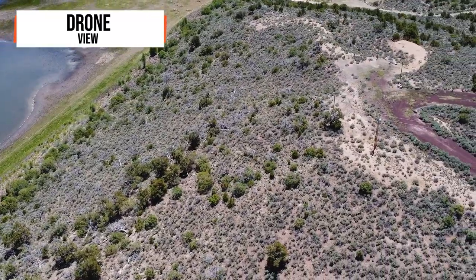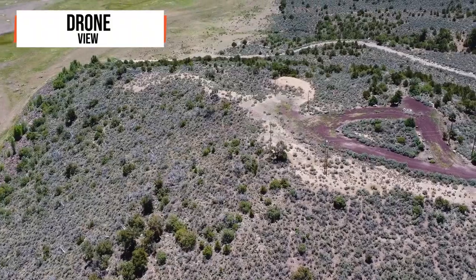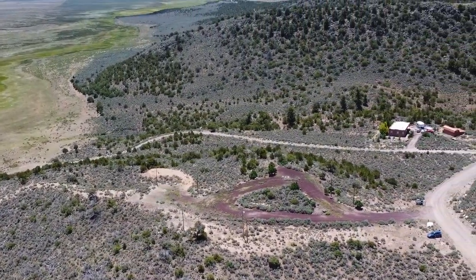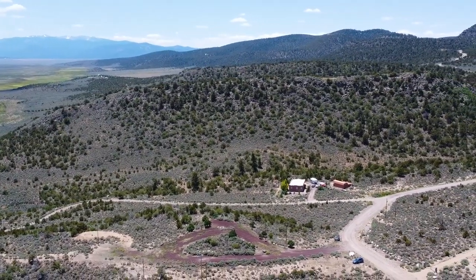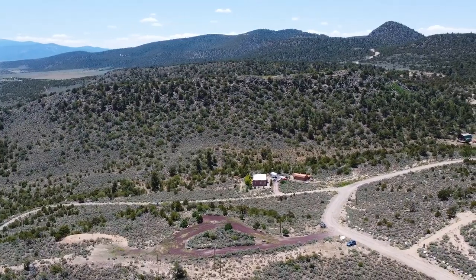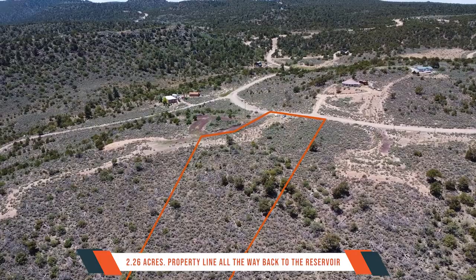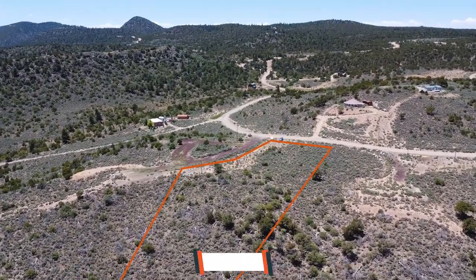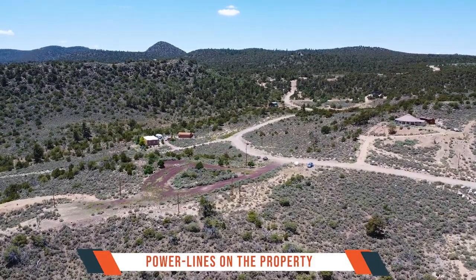From a drone's eye view, this property reveals its exceptional location amidst the awe-inspiring landscapes of Colorado. You'll witness the picturesque Sanchez Reservoir and State Wildlife Area just a stone's throw away from your future doorstep.